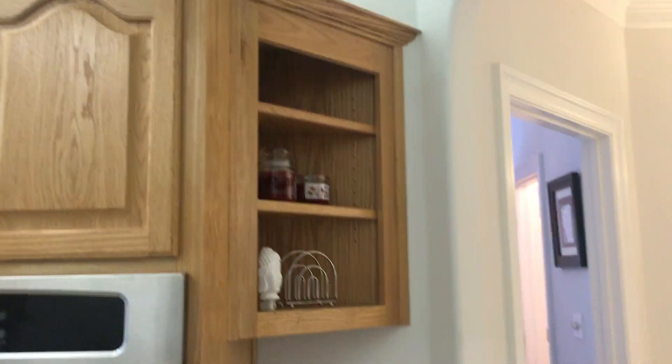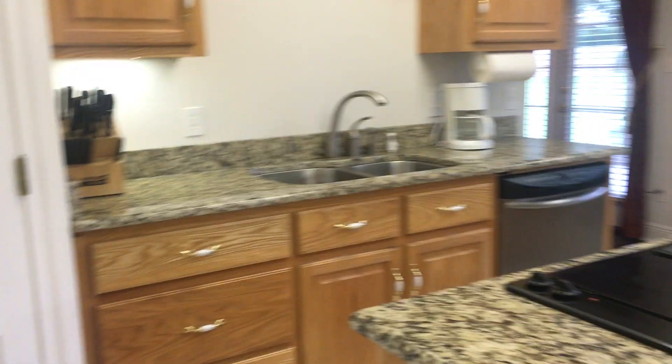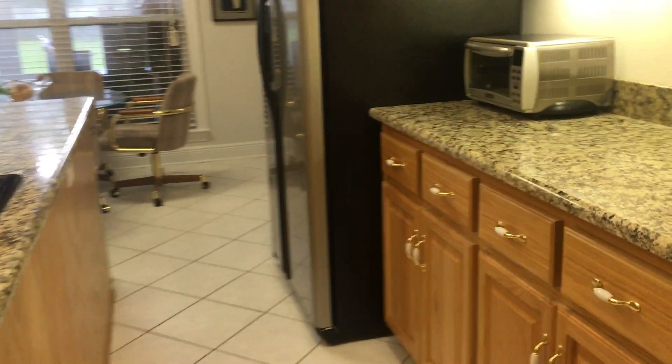You can see right here at the end of the cabinets you have room for storage — cookbooks, whatever you would like to put there. Plenty of counter space.